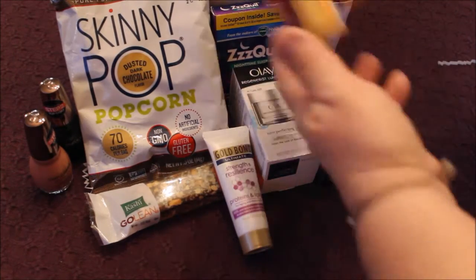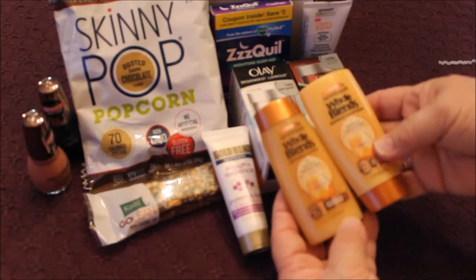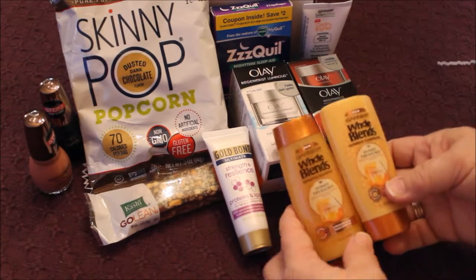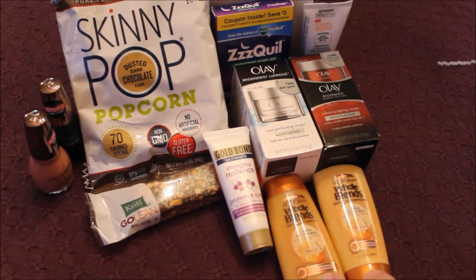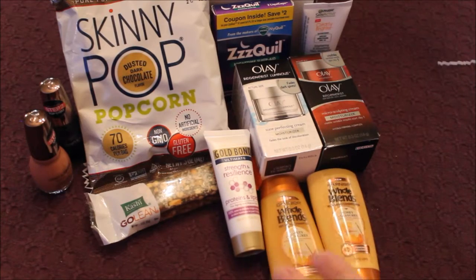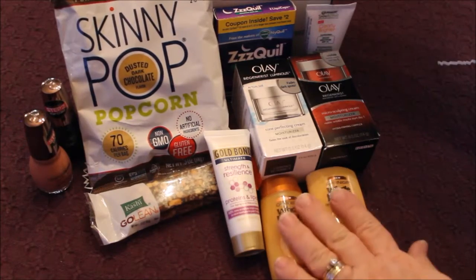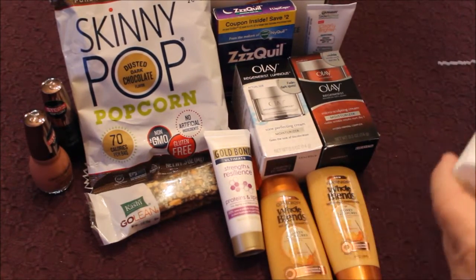There's some more Garnier in here, and this is awesome. It's Whole Blends Repairing Shampoo and Conditioner — Honey Treasures — for strengthening damaged hair. And we can all have damaged hair for a variety of reasons: hair color, heat products. So I'm excited to try that. I have Garnier hair care anyway, just not these.